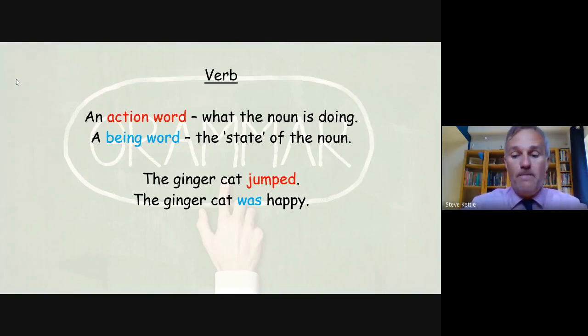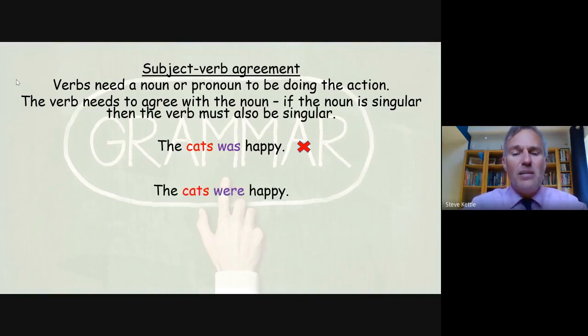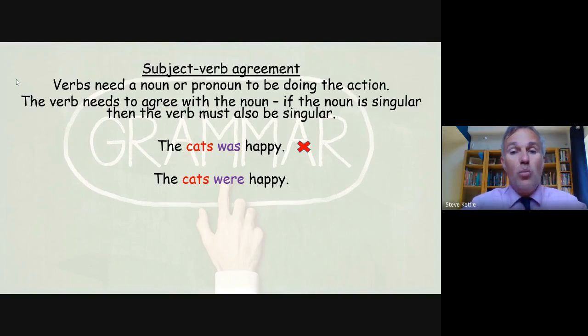We have to make sure that there's agreement between subjects and verbs, otherwise your sentence won't make sense. Verbs need a pronoun or noun to be doing the action, and the verb needs to agree with the noun. If the nouns are singular, then the verb must also be singular. Look at this example: 'The cats was happy' — here we have more than one cat, but a singular verb, so that doesn't make sense. It has to be 'the cats were happy' or 'the cat was happy.'